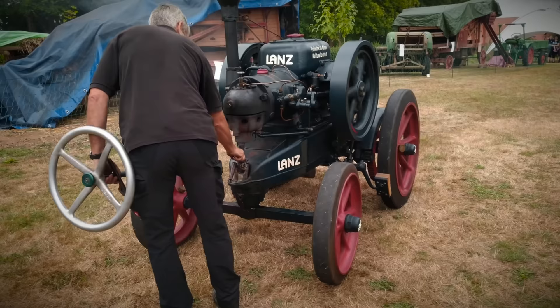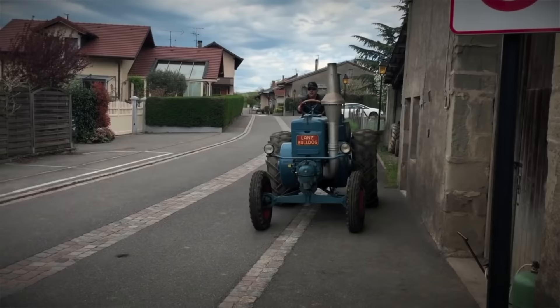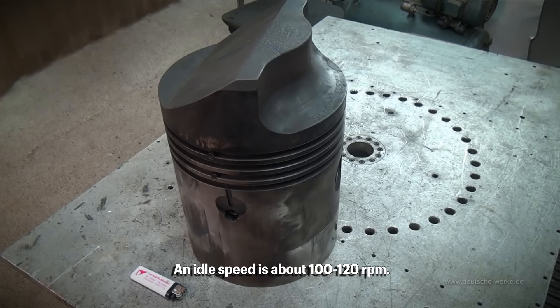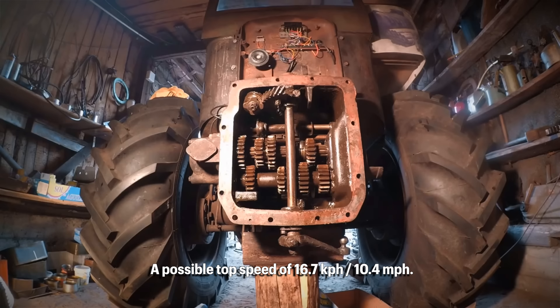The first variant, the Lanz HL, had 12 horsepower and a 6.2-liter engine, made also for stationary applications. The 10.3-liter variant had a power output of 45 horsepower at 630 RPM and a serious 500 newton-meters of torque. That's a lot of power for such an old tractor — a horizontal single cylinder with a cool thumping noise and an incredibly large piston. Combined with a 3-speed gearbox with an additional range, it was effectively a 6-speed with two reverse gears and a possible top speed of 16.7 kilometers per hour.